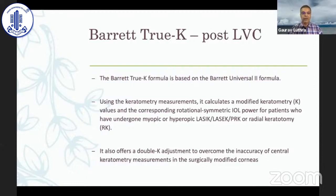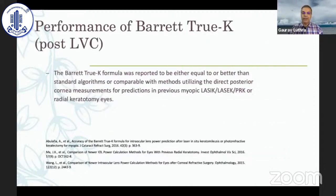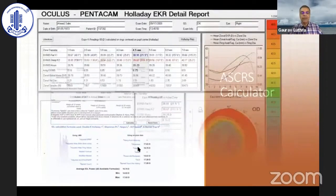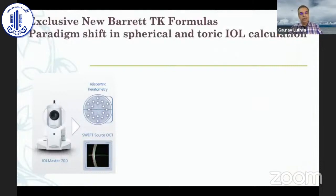For post-laser vision correction eyes, I trust Barrett True K a lot — it is based on Barrett Universal II but has options for post-LASIK hyperopic LASIK and PRK. I also use the ASCRS calculator for all my post-refractive patients, where you can feed in data from various devices including the Pentacam and OCT, and it gives you five or six different formula results for free on the ASCRS website. The Total K formulas on the IOL Master 700 are also useful for non-virgin corneas since they actually measure the posterior corneal surface.